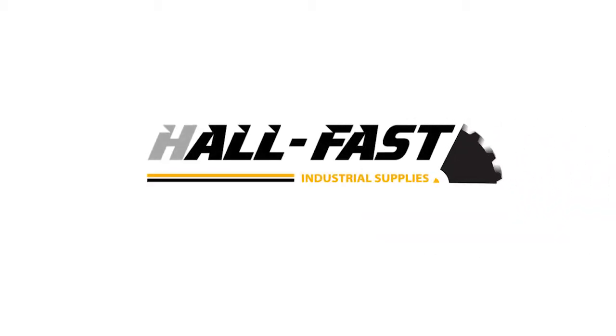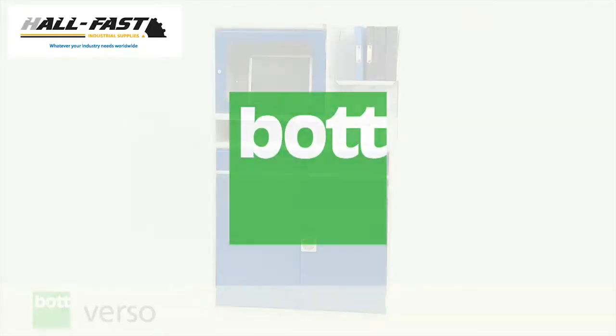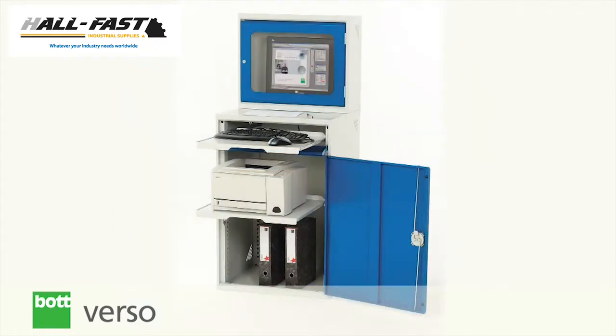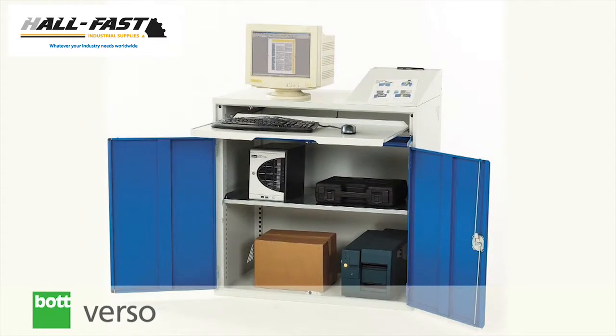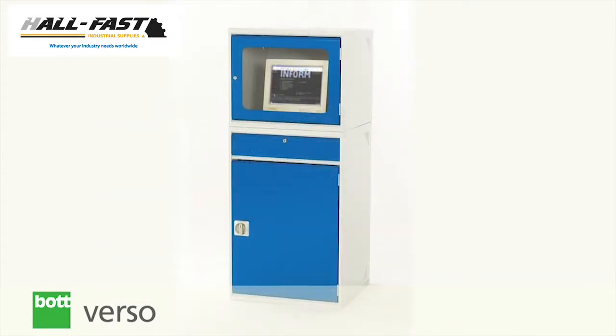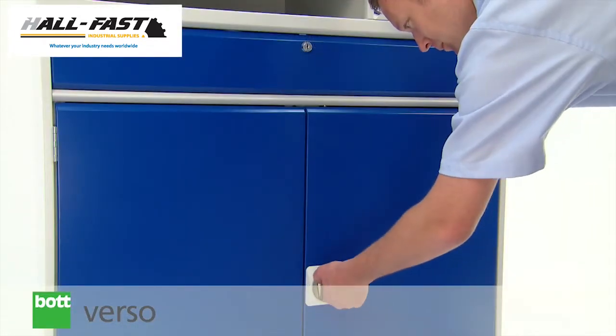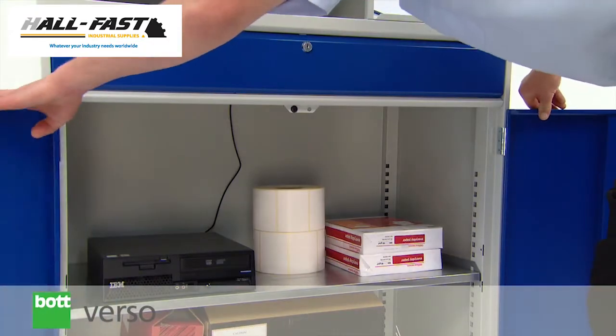Bottverso computer cabinets feature robust welded construction and are available to suit different computer sizes. Offering quality, economical protective storage for computer equipment in the workplace, robust lockable cupboards feature built-in ventilation and cable routing apertures.